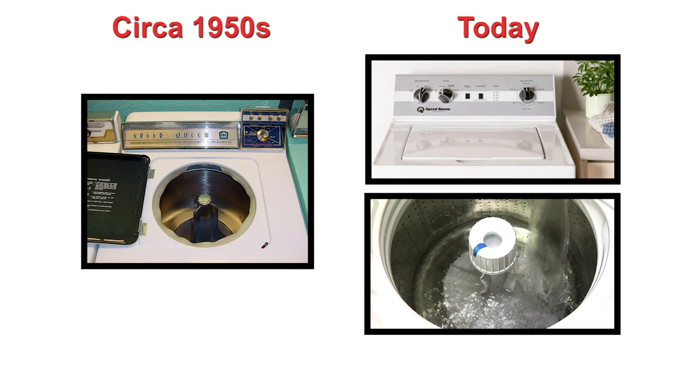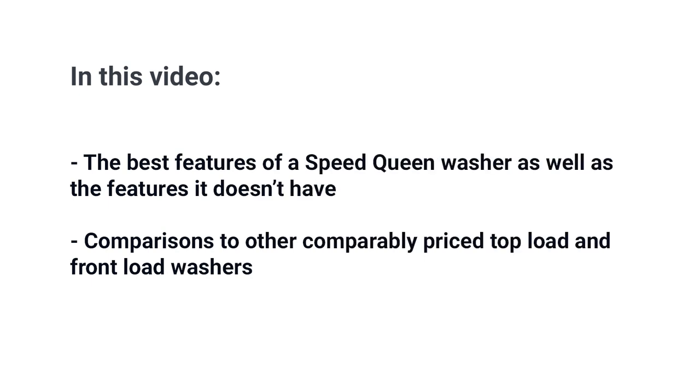There's an old saying, they don't make them like they used to — except in Speed Queen's case, where they actually make them exactly like they used to. And that's a good thing. In this video, you'll learn all about the features of a Speed Queen, as well as a few features it doesn't have. You'll also see a comparison to other comparably priced top and front load washers.